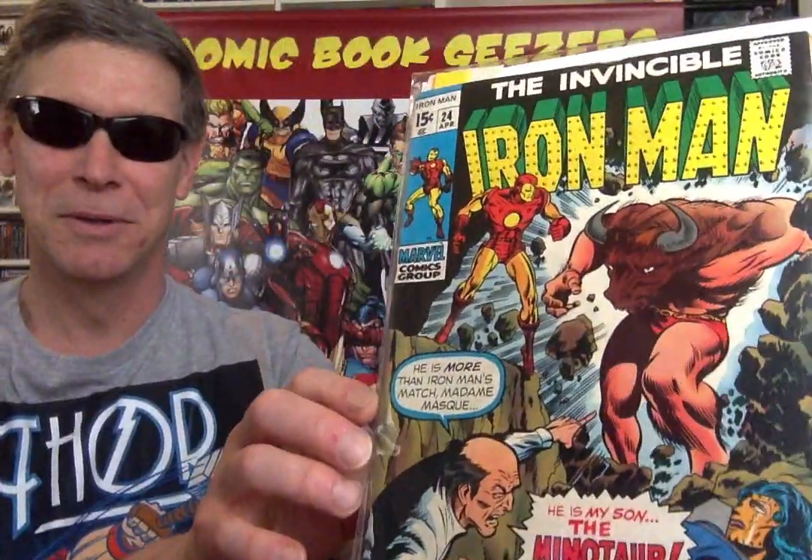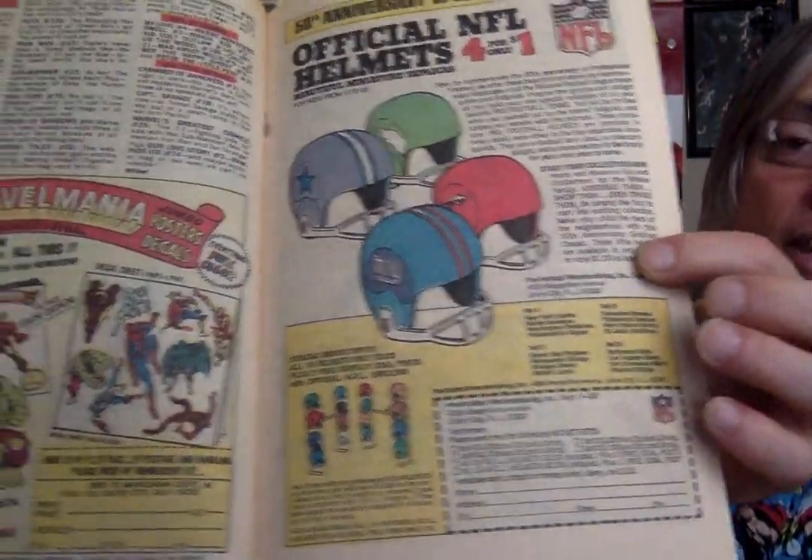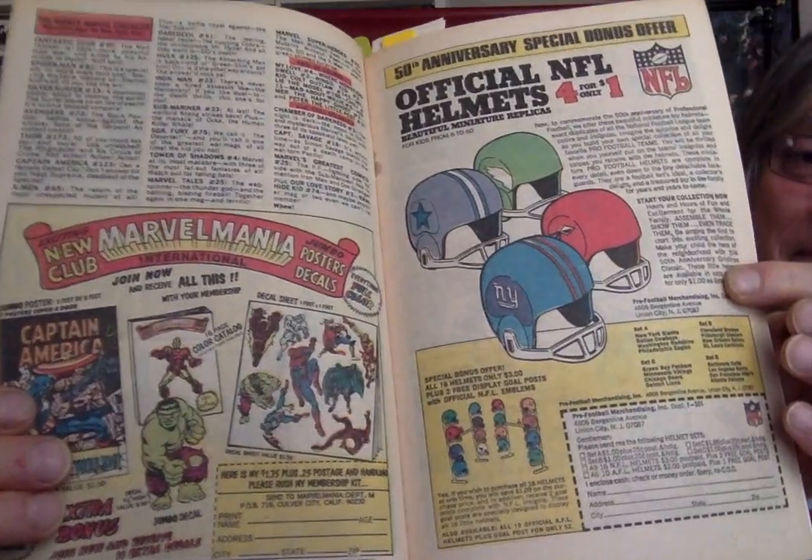I pulled an Iron Man number 24. There's the NFL football helmets — they used to sell these plastic helmets all over the place. My guess is that's how big they were, but yeah, they were tiny. And then you got the Marvel stickers — the new club, the Marvel club.